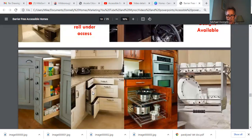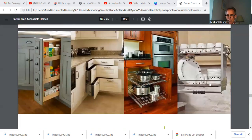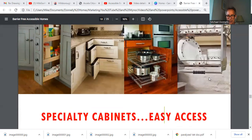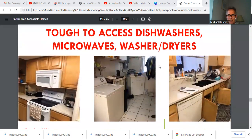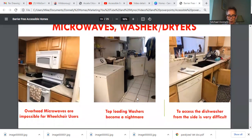How about specialty kitchen access? Look at that side-entry spice rack and this specialty Lazy Susan — what a design. How about a pull-down sink or pull-down cabinet? All of these things make life a whole lot easier. Specialty cabinets, easy to access — but microwaves, dishwashers, and dryers can be tough. How can a person in a chair reach a top-loading washer and dryer? And side-straddle sinks with a dishwasher — that access from the side is just too difficult.